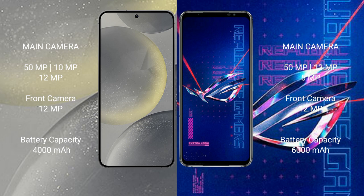The Samsung Galaxy S24 has a 4000mAh battery with 25-watt fast charging support. The ASUS ROG Phone 6 Pro has a larger 6000mAh battery with 65-watt fast charging support.